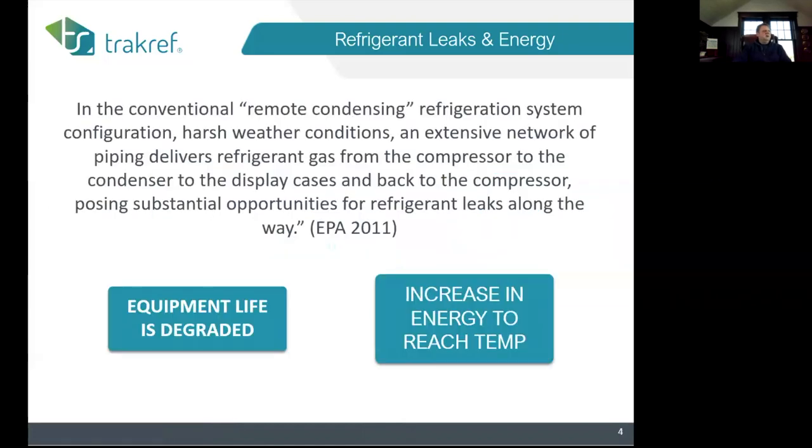We're mostly referring to field-built systems when we talk about leaks. However, the Kim study, published by Purdue University, points primarily to package units. These units sit outside in inclement weather, go through many temperature changes, and that leads to significant refrigerant loss. Leak rates in the United States are generally 25 percent.